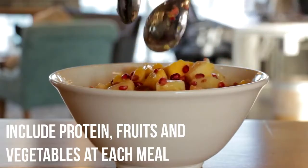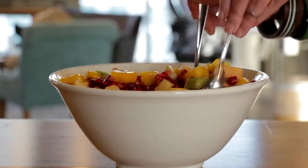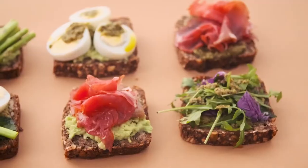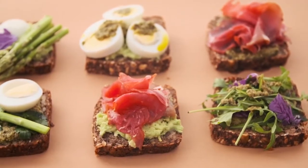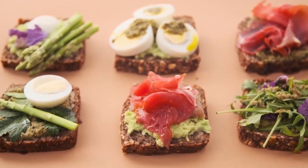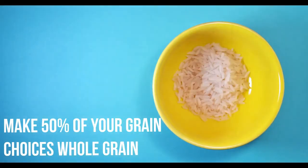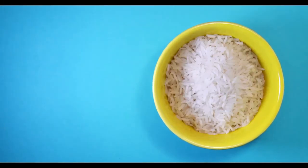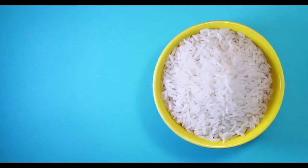Include protein, fruits, and vegetables at each meal. Include a 3 to 4 ounce serving of lean protein at each meal and snack. Try items like poultry, lean beef, eggs, low-fat dairy, tofu, or legumes. Make 50% of your grain choice whole grain. One serving of grains is about half a cup or one ounce. Include 2 to 3 servings of grains daily.